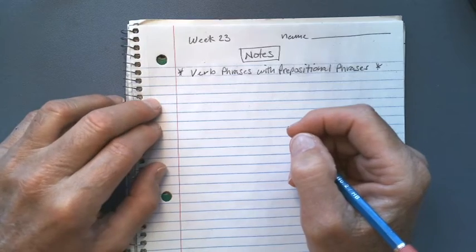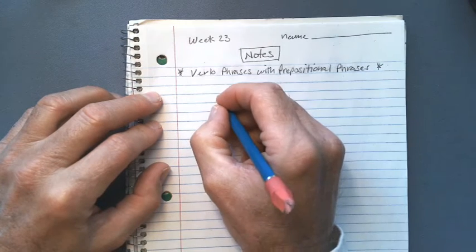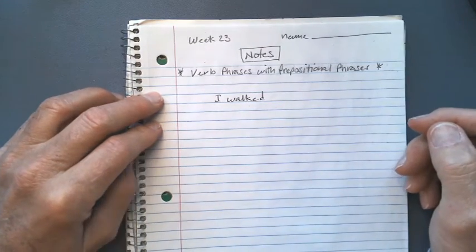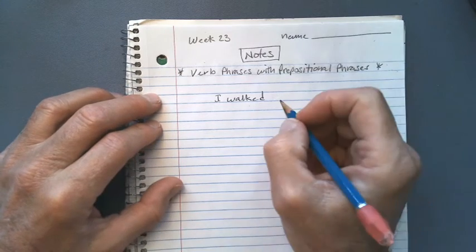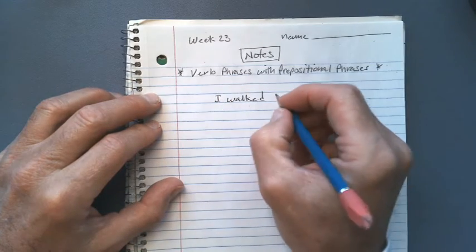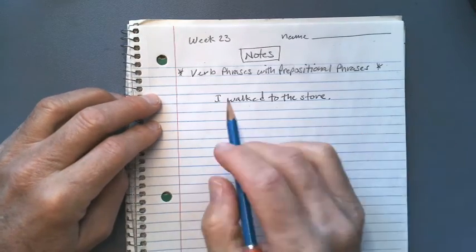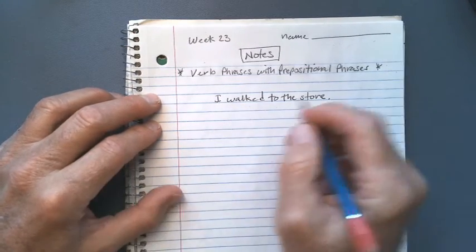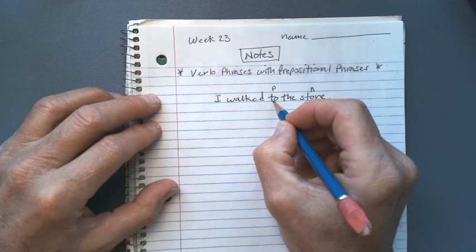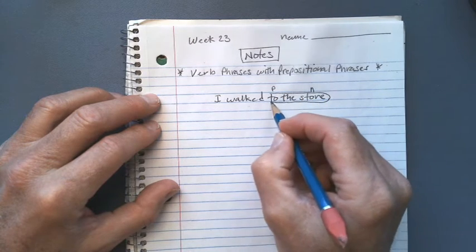I'm going to write a really simple sentence, one that you learned in first grade: 'I walked.' Now we're going to add a preposition to that. So this is our verb part. Here's our subject and our verb: 'I walked to the store.' This is a complete sentence with a capital and period, and if we were to map the sentence out, we could certainly find the prepositional phrase. Here's the preposition 'to' and 'store,' the noun, and we could circle it to show that as a prepositional phrase.